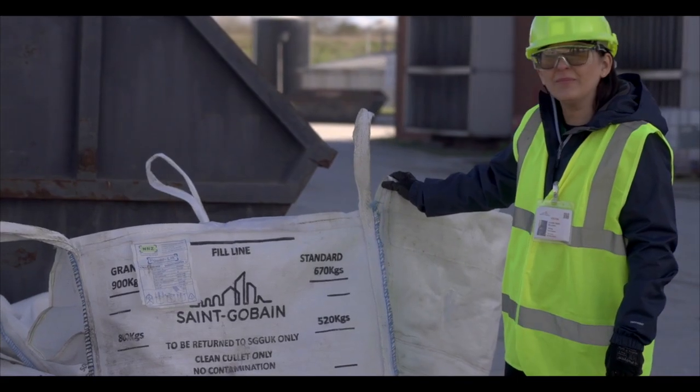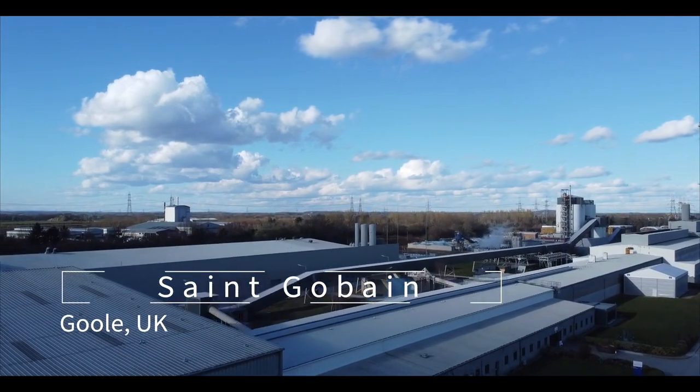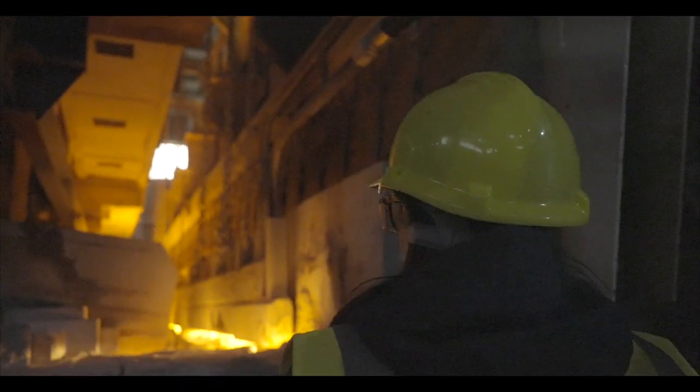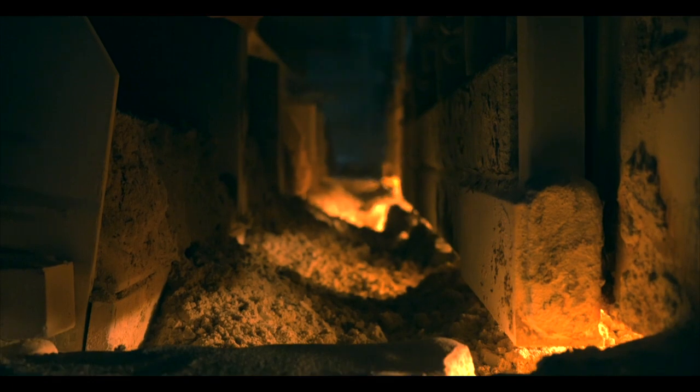18 months ago I met Saint-Gobain following a call to the industry for direct action on glass recycling. Saint-Gobain manufactures high-performance flat glass for the construction industry in the UK for residential and commercial buildings. Cullet is waste glass. Pre-consumer cullet is the off-cuts recovered from glass processor customers — glass that hasn't been used in a building before. Post-consumer glass is effectively glass from old windows and old facades, and is a great source of material to manufacture new glass.